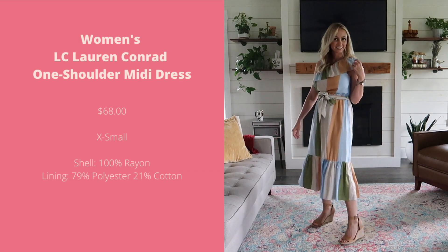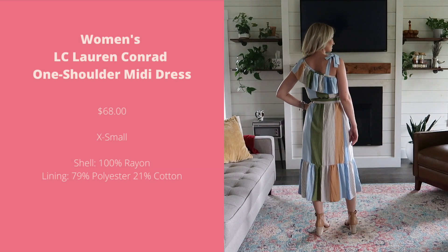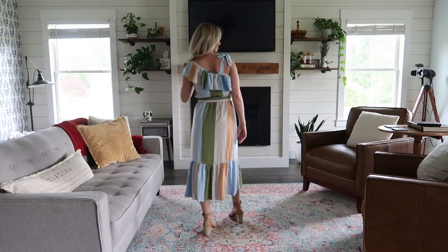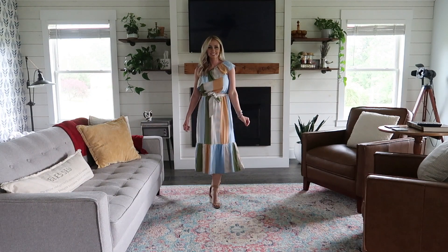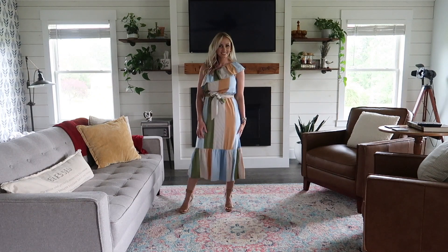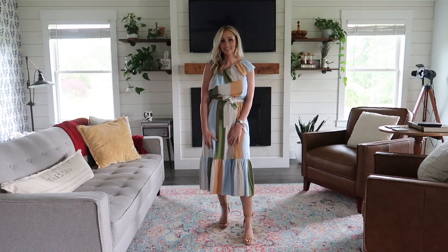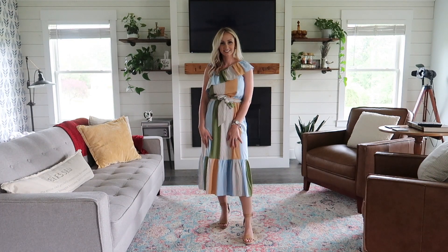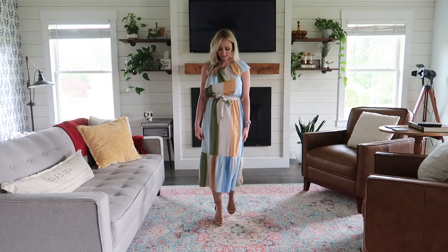The one shoulder midi dress from Lauren Conrad is a perfect dress for weddings or church. I'm definitely going to be wearing this next time I go on a date with my husband. The 100% rayon material holds its shape but doesn't seem too heavy. I'm just blown away with the quality — it also has a polyester blend lining, and I haven't seen a dress design like this at any other store, making it a real standout piece for summer.